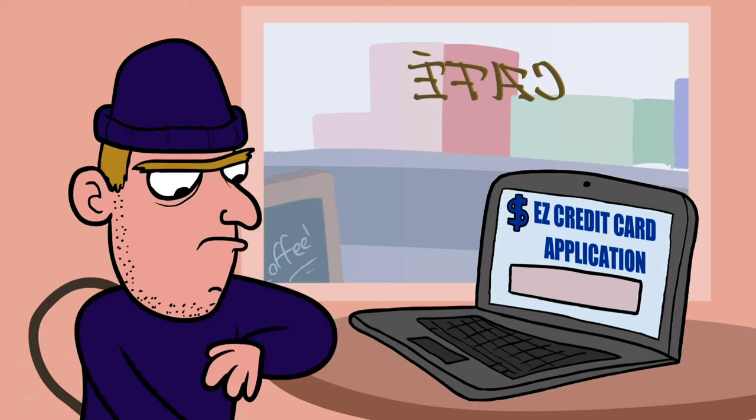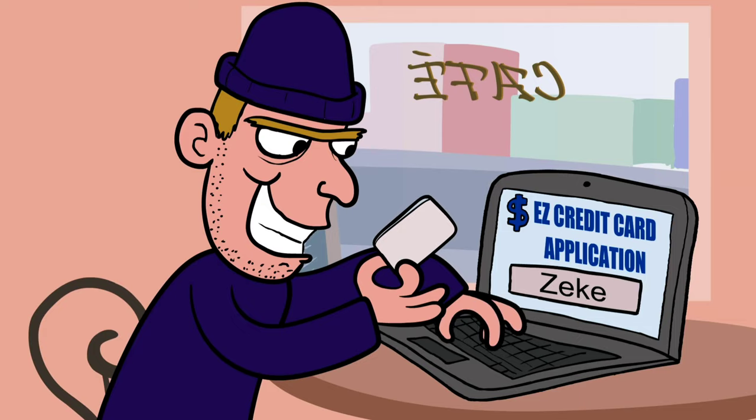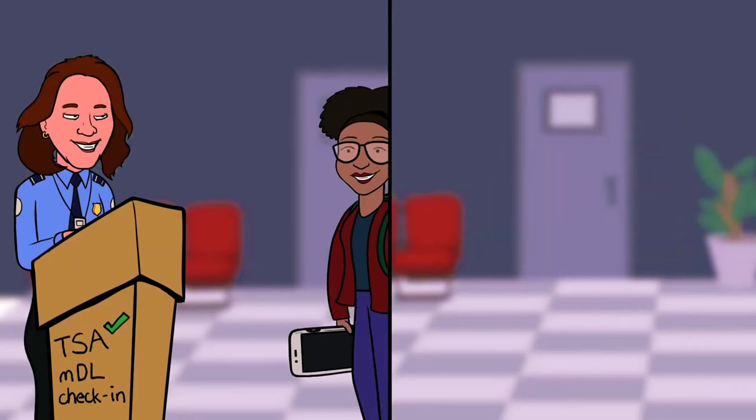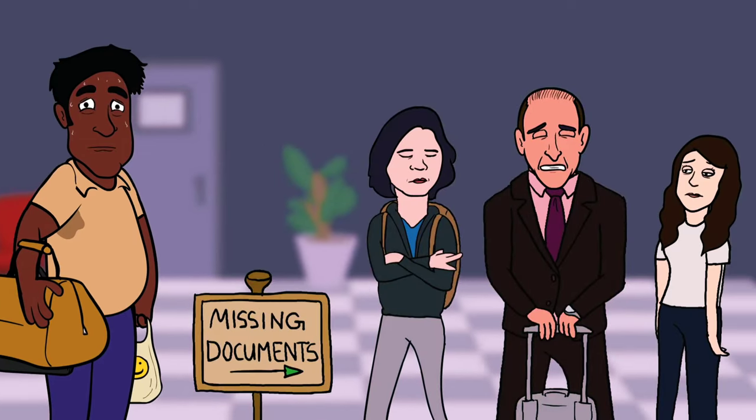As for Zeke, unfortunately the thief can easily use Zeke's license to apply for a credit card. Bet Zeke is wishing he had an MDL too. Sophie can use her new MDL to get on a plane and head back home. And Zeke? Well, it won't be quite that easy.